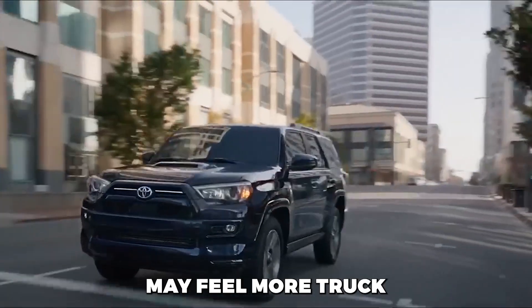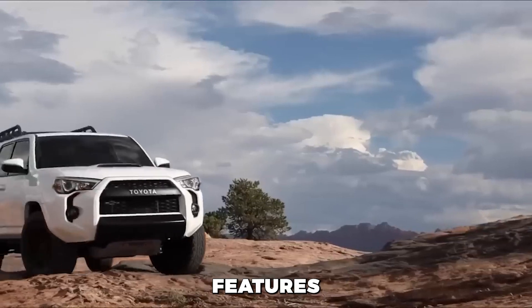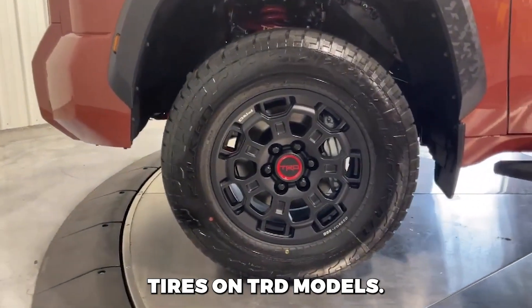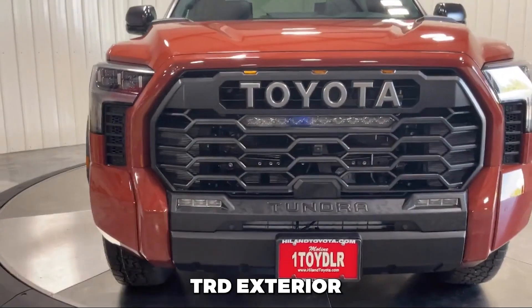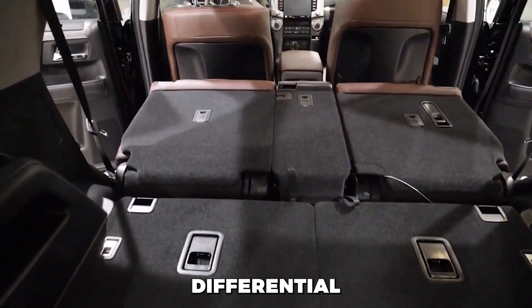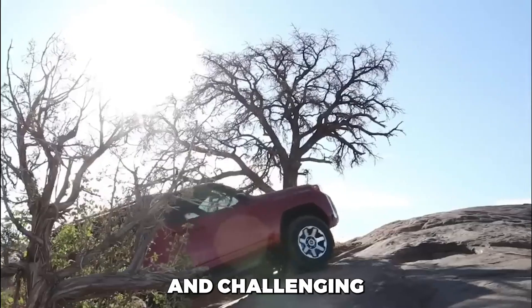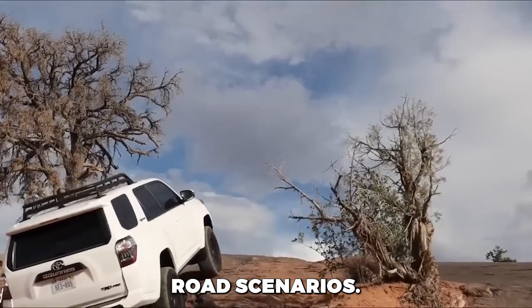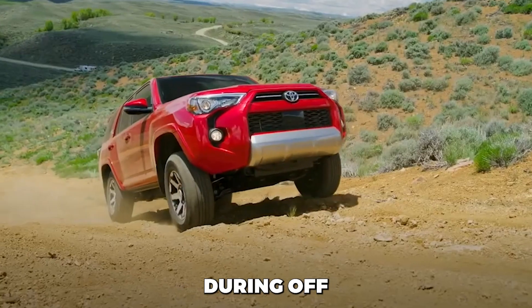On the road, the 4Runner may feel more truck-like than its newer competitors, but it compensates with its overlanding-ready hardware. This includes features like a locking rear differential, upgraded suspension components, and all-terrain tires on TRD models. The TRD Off-Road comes with essential four-wheel drive and exclusive TRD exterior and interior enhancements. You'll also find an electronically controlled rear differential, providing precision and control for enhanced traction in challenging conditions. Selectable drive modes such as multi-terrain select and crawl control cater to various off-road scenarios. Consider adding the optional kinetic dynamic suspension for improved wheel articulation during off-road adventures.